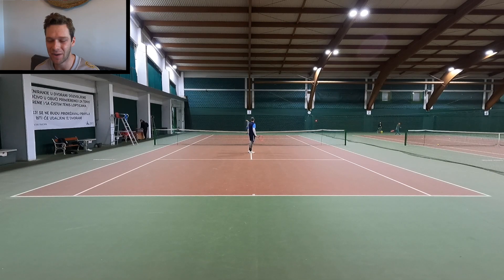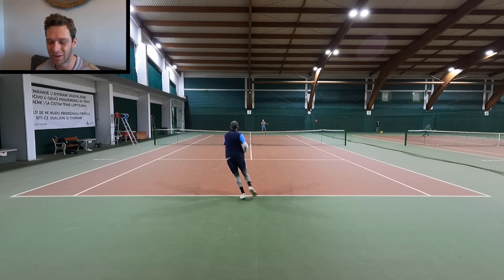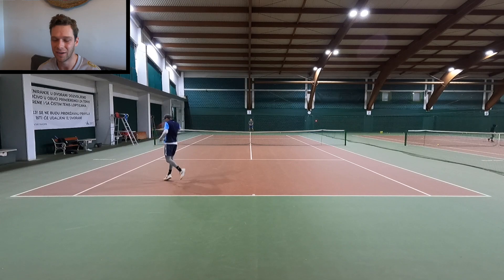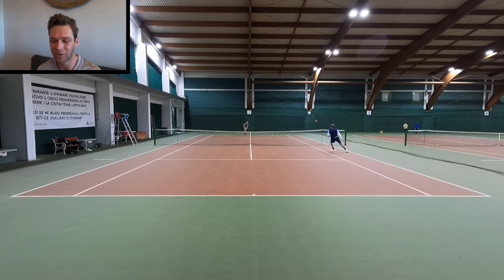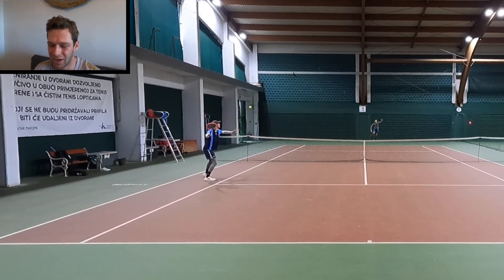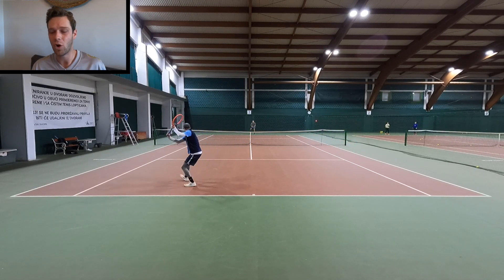I wanted to work on attacking with my backhand down the line and trying to cover whatever Marco's going to do. Sometimes I decided to run around and hit forehands, but for the most part I wanted to hit backhands and try to cover the court the best I can. I need to work more on my approach shots with my backhand because I can hit it strong but sometimes I'm not confident enough. One issue is that after hitting down the line to attack, I would immediately take steps to the right to cover the middle instead of staying in front of the ball, which opens up the down-the-line too much.